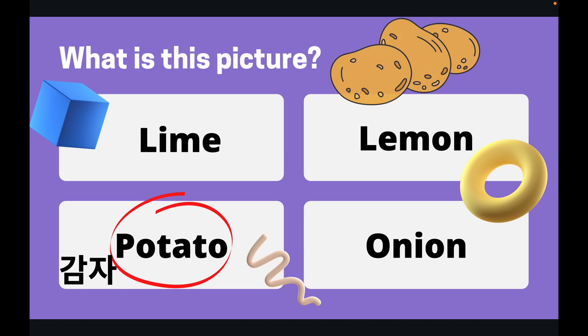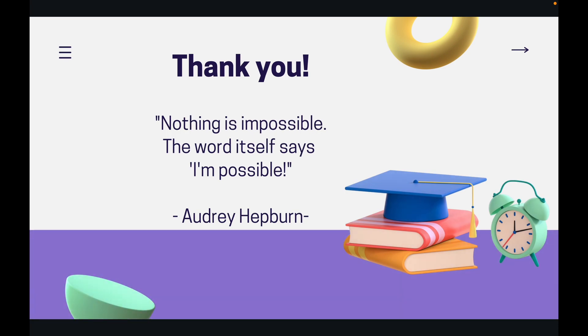Right, let's go on to our famous quote. This time it is from the famous movie star Audrey Hepburn. And she said, 'Nothing is impossible. The word itself says I'm possible.'